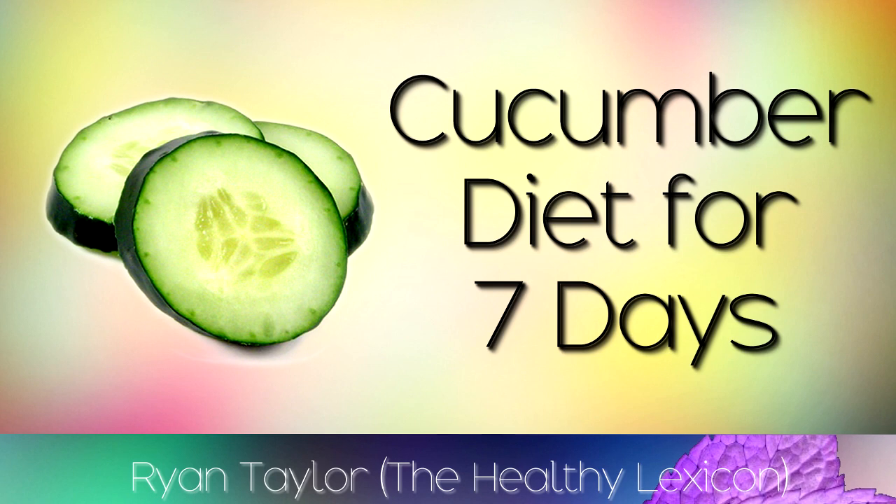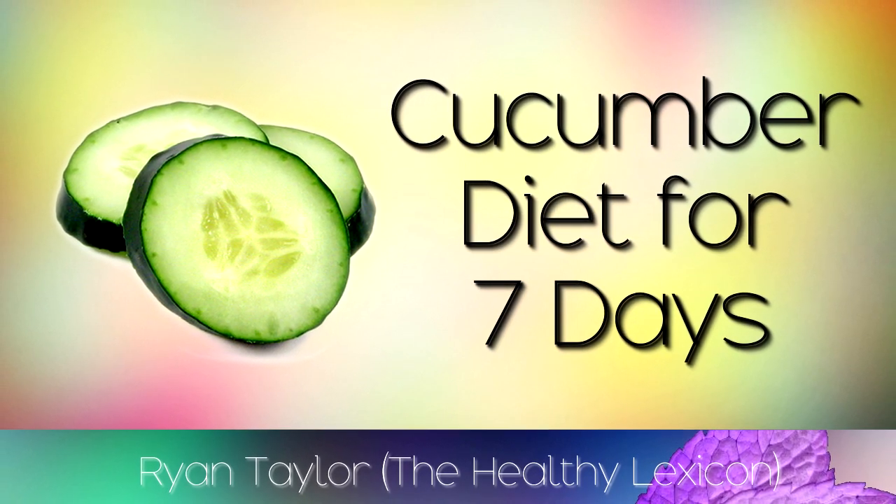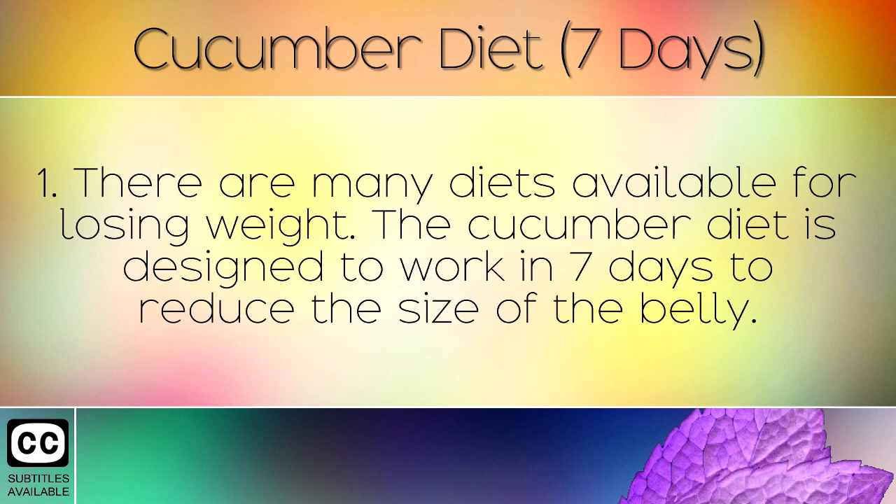A Cucumber Diet for Weight Loss and to Reduce the Size of the Belly in 7 Days. There are many diets available for losing weight. The cucumber diet is designed to work in 7 days to reduce the size of the belly.